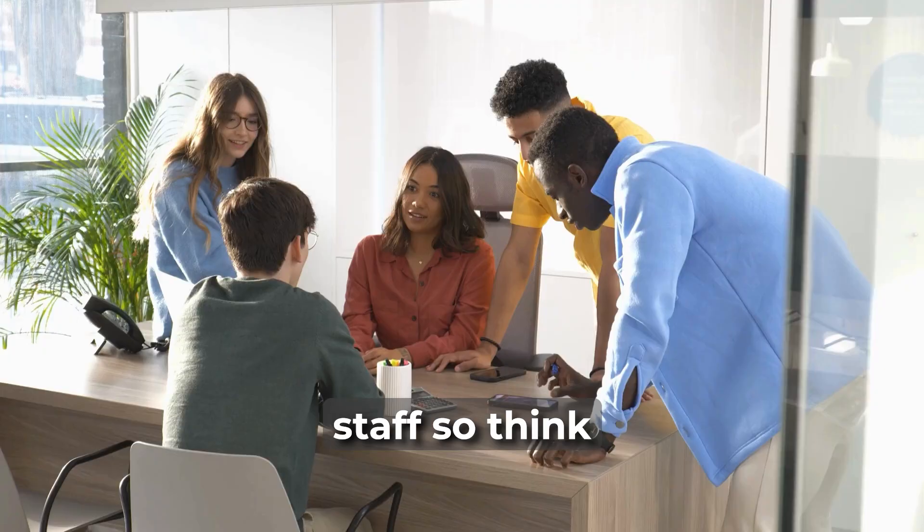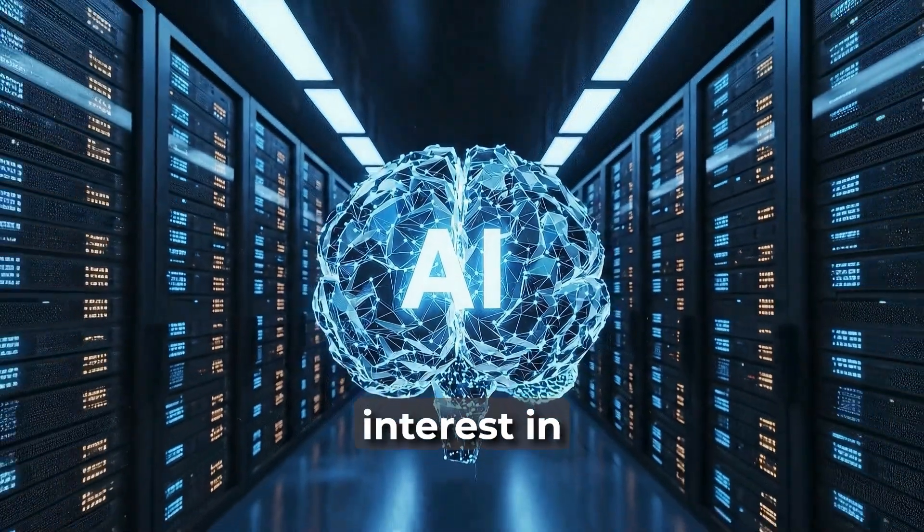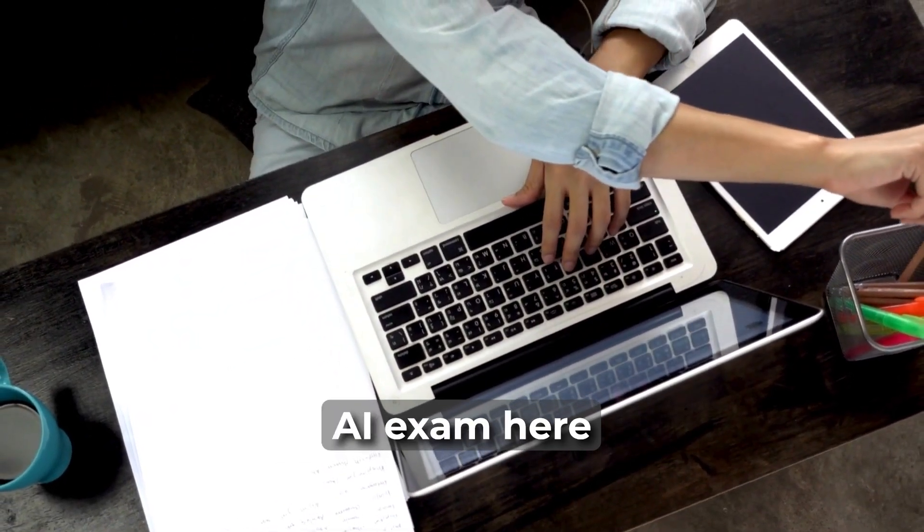It's aimed at non-technical staff — think project manager, sales teams, or anyone who has a general interest in AI. We also have the labs course for the Amazon AI exam here on the website.